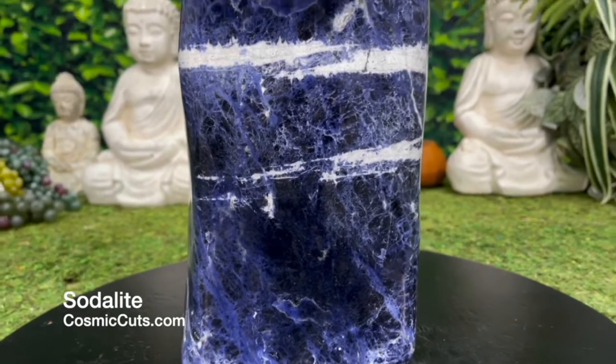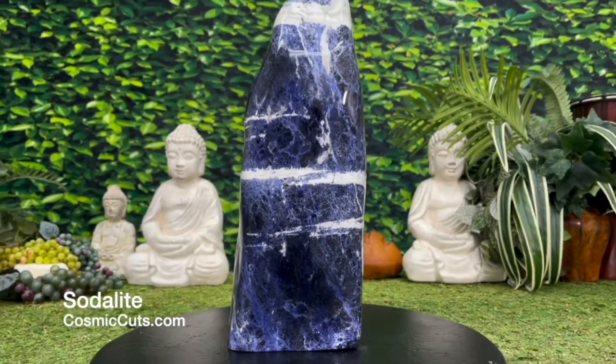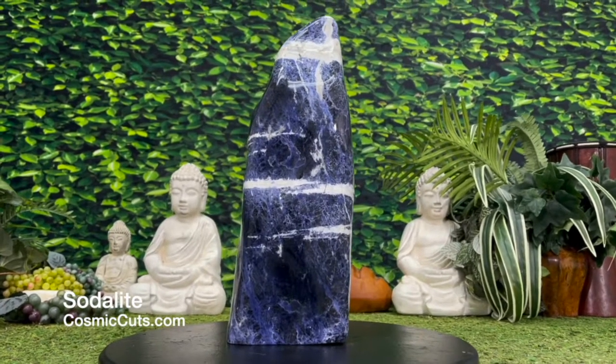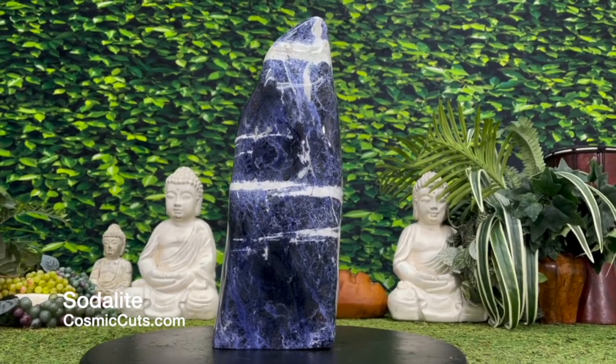Damn the torpedoes! This baby — this gorgeous masterpiece — could be yours at CosmicCuts.com.